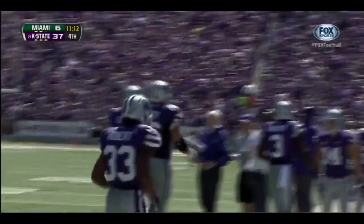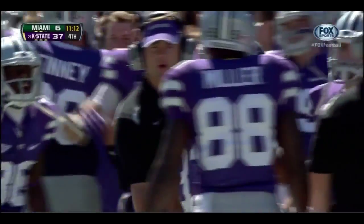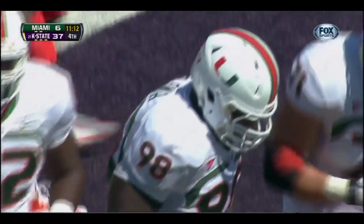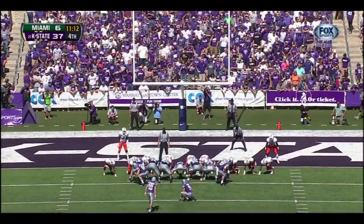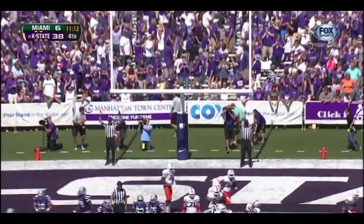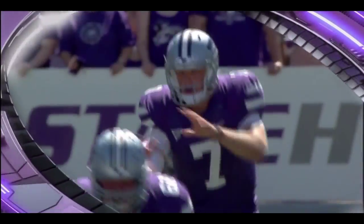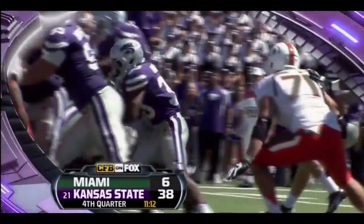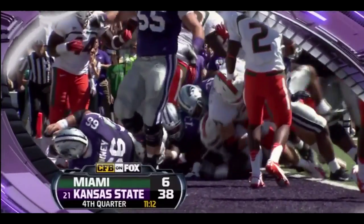One thing you want to do down in the red zone — Kansas State's been very good at getting points every time they get inside the 20-yard line. Second and goal — Klein hands off to Hubert, Hubert with it, push — gets in for the touchdown! Four-yard touchdown run for John Hubert. I'm so impressed by the offensive line's ability to push the defensive line around — it's a young defensive line for Miami, but Kansas State has really had their way with them all day. 38-6.